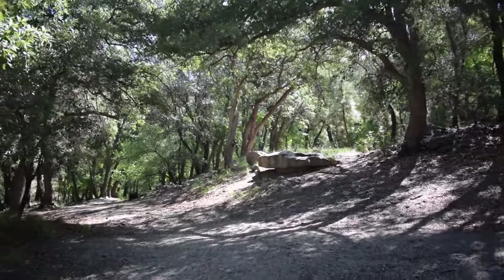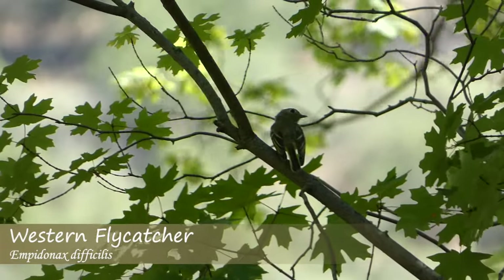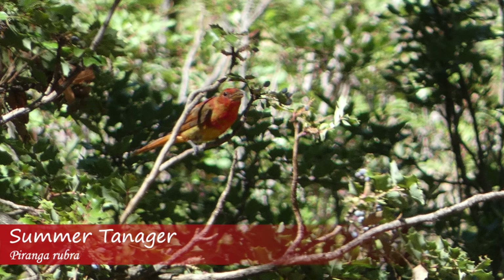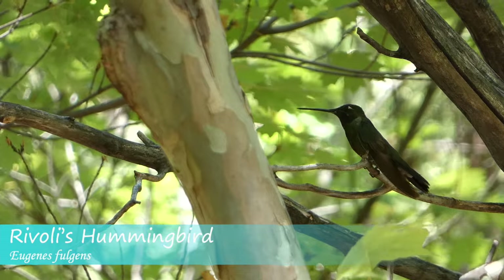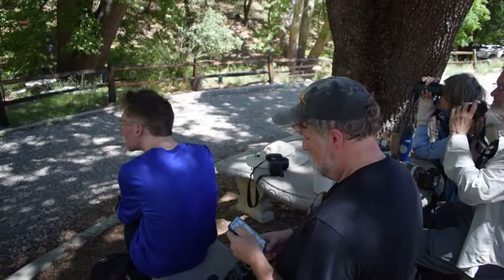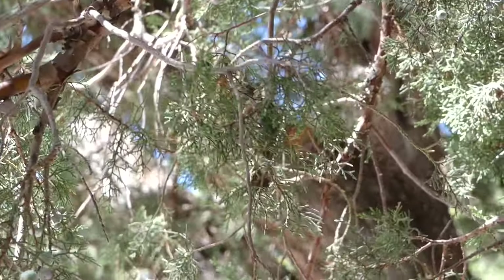We continued our loop, spotting many other species including a western flycatcher looking for insects, a summer tanager working its way through the foliage, and a perched Rivoli's hummingbird taking a rest. We didn't see or hear any other trogons, so we stopped back at the hummingbird feeders to get better looks at the berylline hummingbird, which ended up coming right up to the pine tree overhead.